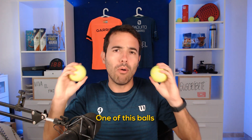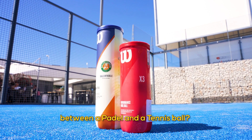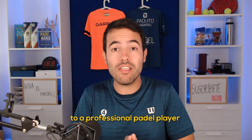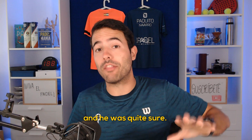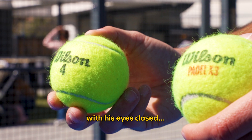One of these balls is 4% heavier than the other, and one of these balls has 77% more pressure. Can you notice the difference between a paddle and a tennis ball? I asked this question to a professional paddle player and he was quite sure, but I didn't tell him that he needed to do it touching the ball with his eyes closed.